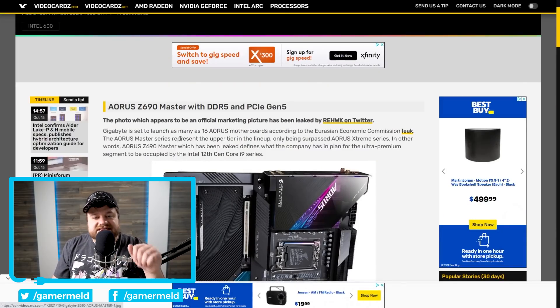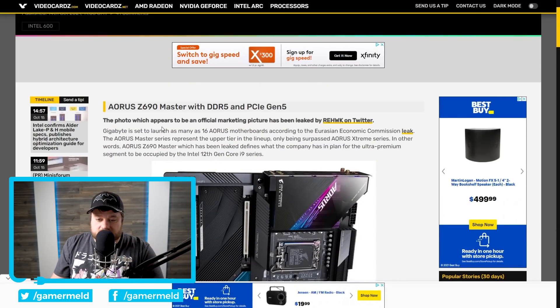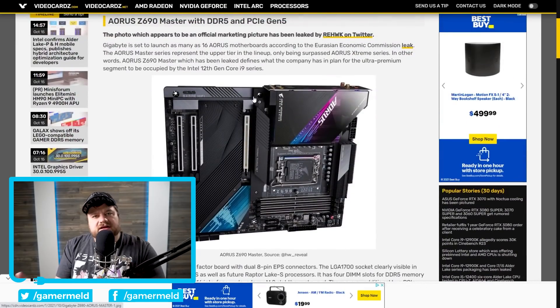Next, we have the Aorus Z690 Master. Once again, DDR5 and PCI Express Gen 5, fairly normal design — more or less what we would expect from the Z690 Master. It is interesting to see these and get absolute verification, though I think Intel has effectively already confirmed it comes with DDR5 and PCI Express Gen 5 as well. But if they hadn't, this is obviously 100% proof.